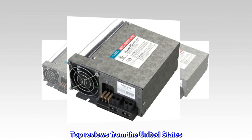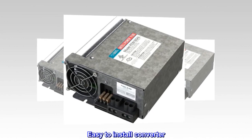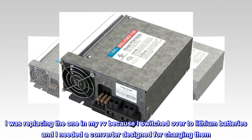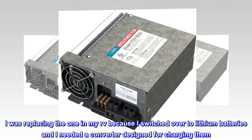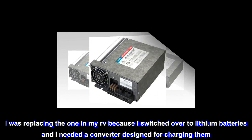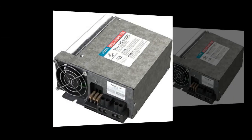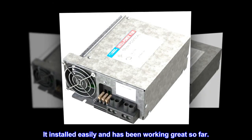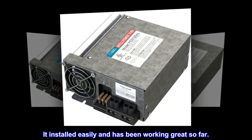Top reviews from the United States. Easy to install converter. I was replacing the one in my RV because I switched over to lithium batteries and I needed a converter designed for charging them. I bought this one because it was the same brand as the original one in the RV. It installed easily and has been working great so far.